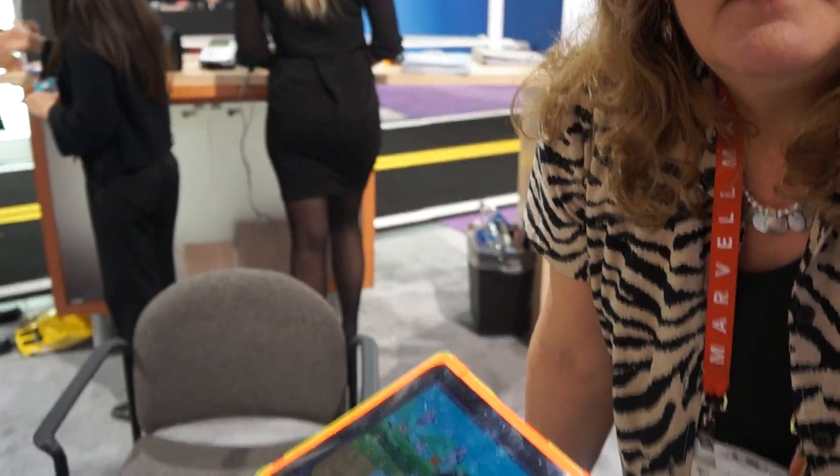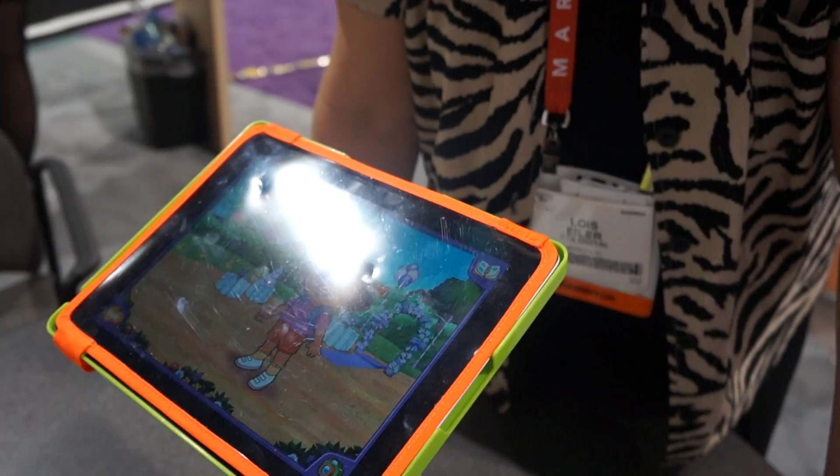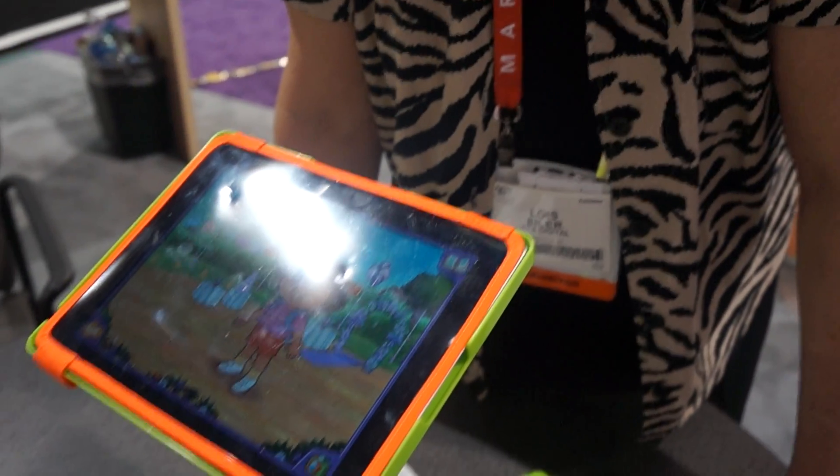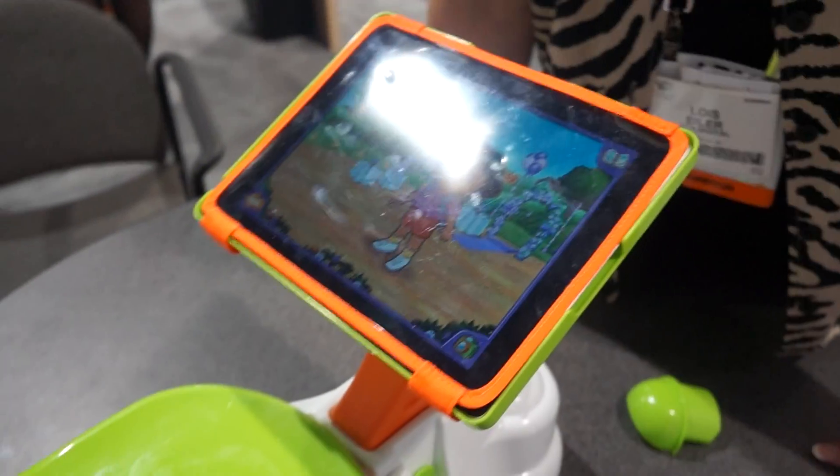And when do you think the iPoddy for iPad will be available? It will be available end of February, early March of this year. The suggested manufacturer's retail price is $39.99. The apps aren't independently developed — you download them from the iPad App Store. This is basically a holder.